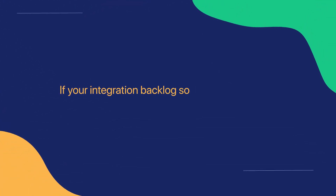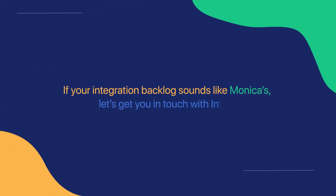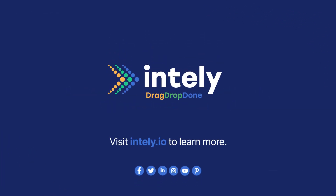If your integration backlog sounds like Monica, let's get you in touch with Intelli. Visit our website and schedule a demo today.